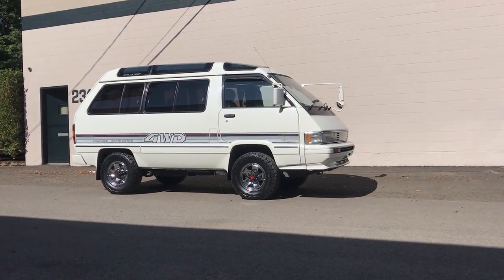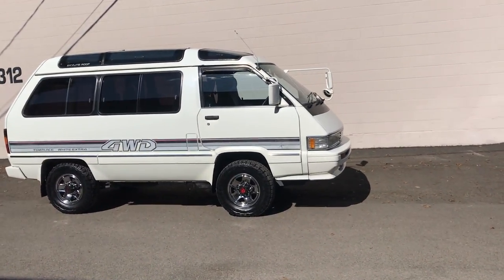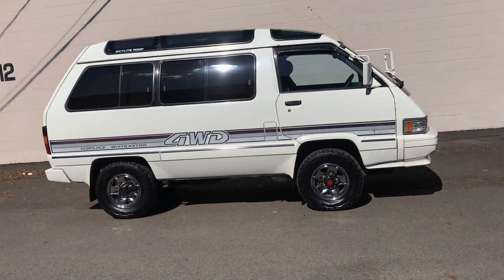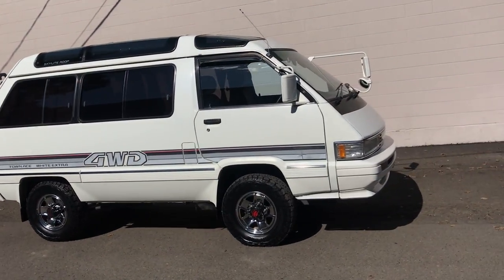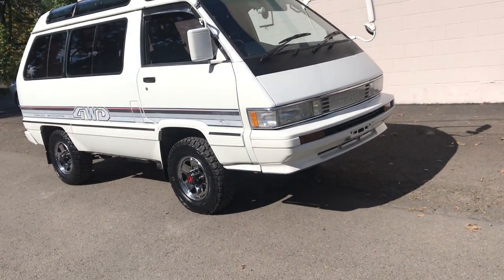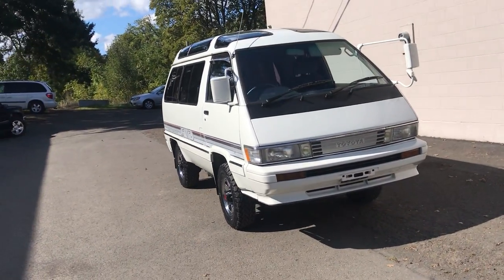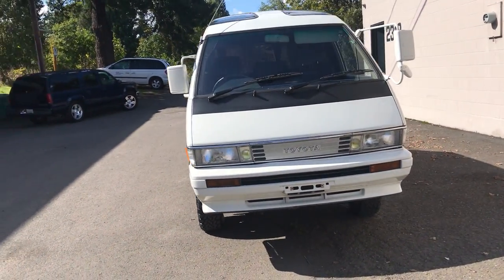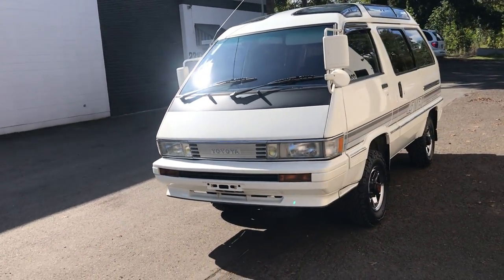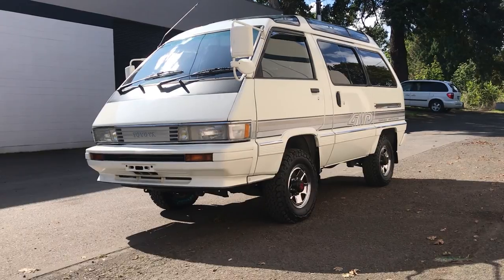Hey guys, this is Alex again with AutoX. Right here is — and I always say this but it's kind of true every time — a one-of-a-kind rig. What you're looking at is a 1988 Toyota Town Ace. This comes in a four-wheel drive; it's a Super Extra White Extra Limited trim, a special white package that they did. That's the only one I've seen of it.